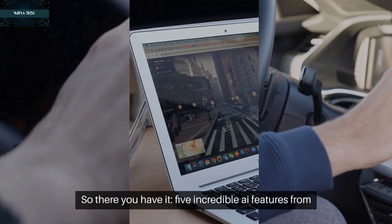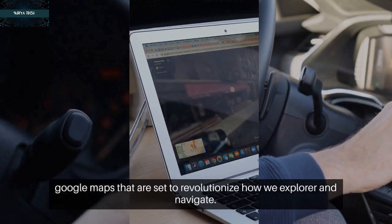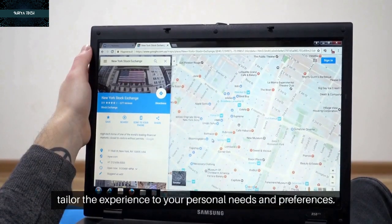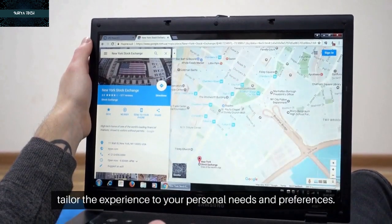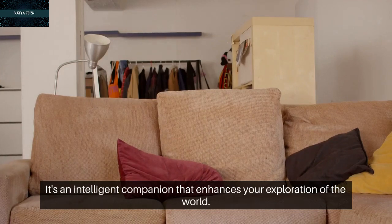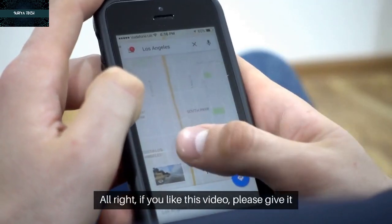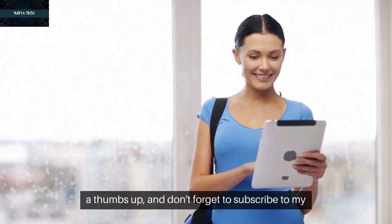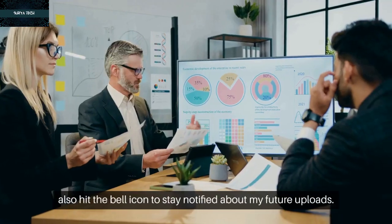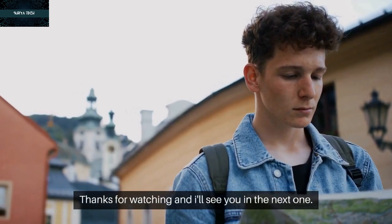So there you have it — five incredible AI features from Google Maps that are set to revolutionize how we explore and navigate. These features not only make travel more immersive, but also tailor the experience to your personal needs and preferences. Google Maps is no longer just a navigation app; it's an intelligent companion that enhances your exploration of the world. If you liked this video, please give it a thumbs up, subscribe to the channel for more updates on AI and technology, and hit the bell icon to stay notified about future uploads.